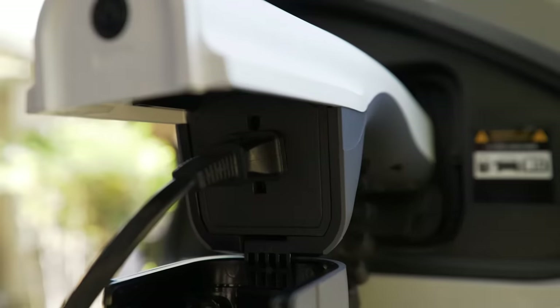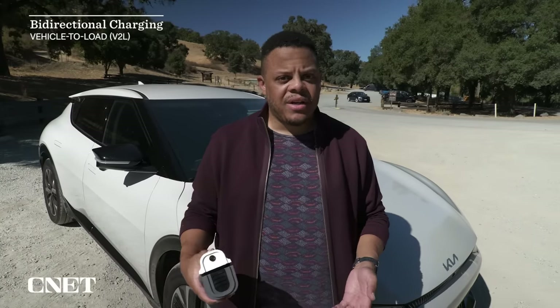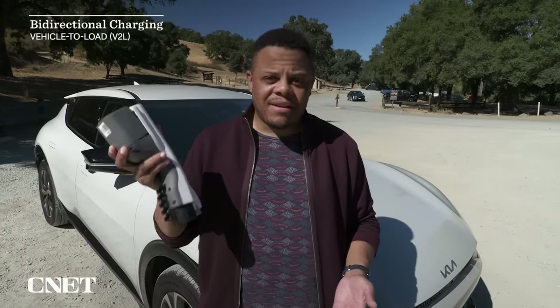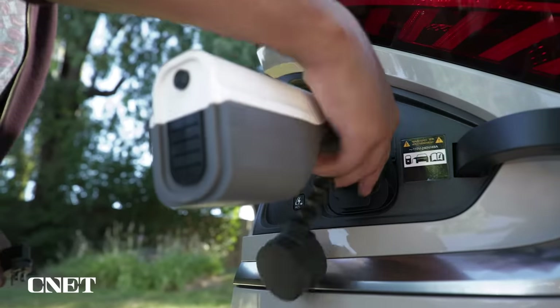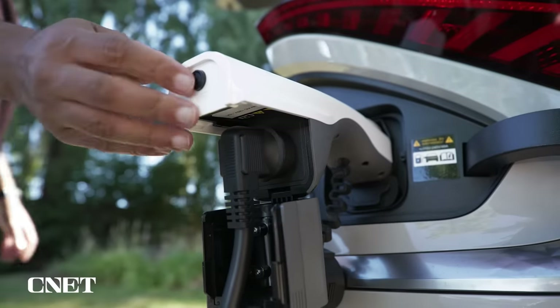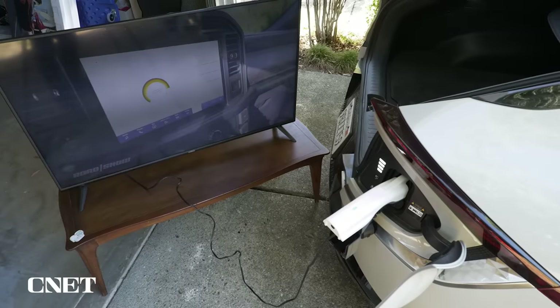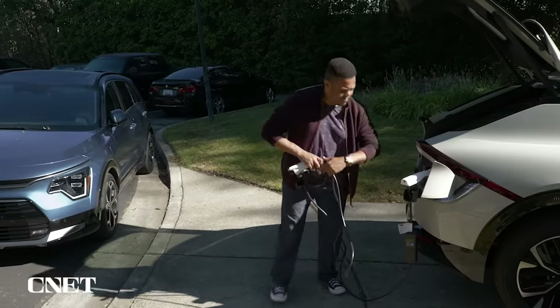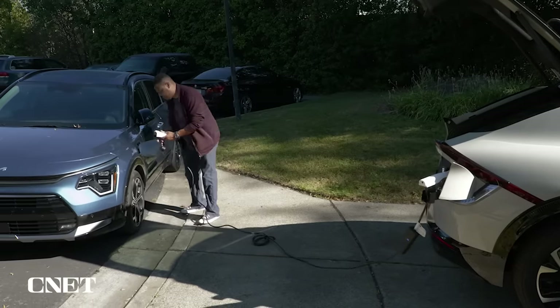There are a couple of different flavors of bi-directional charging, with the most basic being vehicle to load. Usually what you get is an adapter — like this V2L adapter that comes with our long-term Kia EV6. You plug this into the charging port and on the other end you've got a standard 120-volt house-type outlet. You can plug pretty much whatever you want into there, from appliances to camping gear. You can even plug a charging cable in and charge a whole other EV, though it's going to be a pretty slow charge.